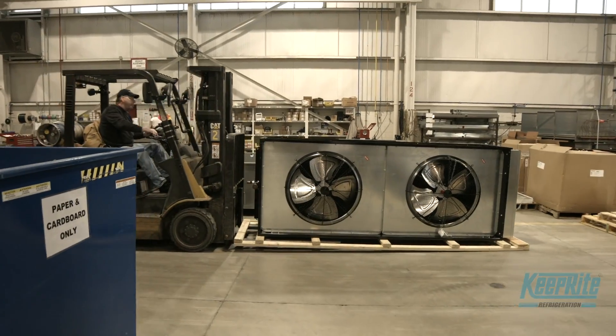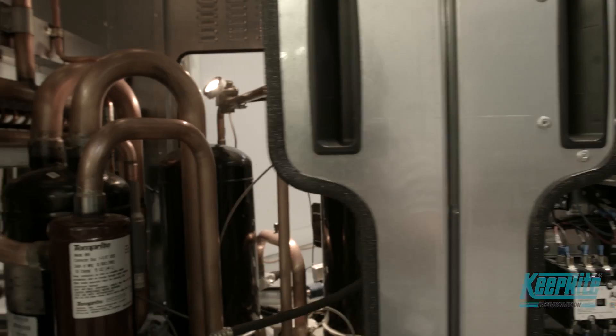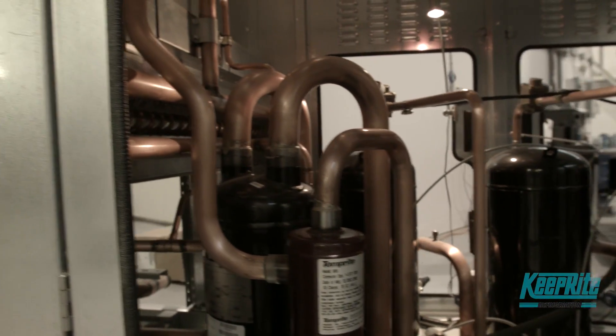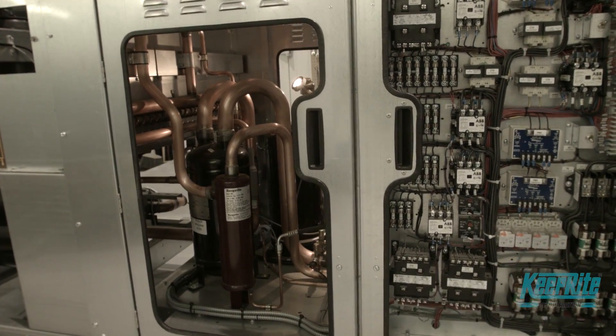Our end users pay 50 to 55% of their utility bills for running the refrigeration equipment, and that can be $20,000 to $30,000 a month. If we can help them save 15 to 20% of that, that's very significant. The payback's quick. It's a good design — good for the energy, good for the environment, good for their pocketbook because they save money.